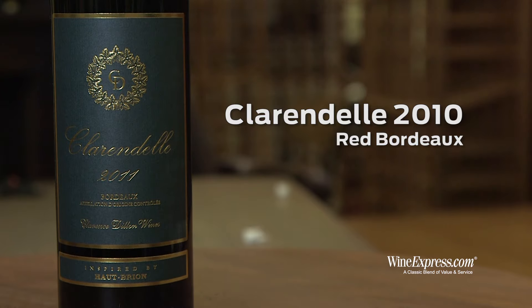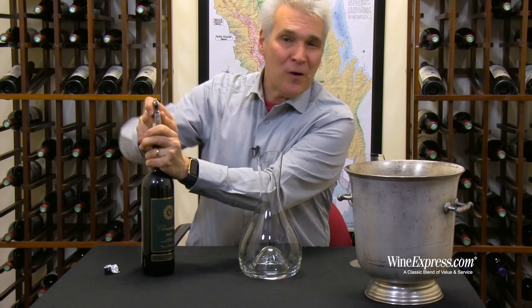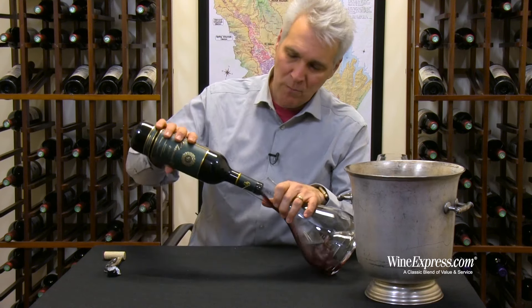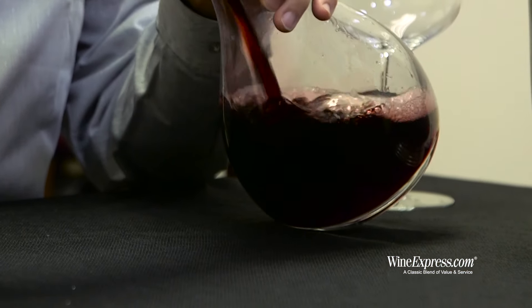Here's Clarendel 2011, the latest release. We've been following this wine for many vintages and it's one of these wines that really just over-delivers every time, from the owners of Chateau Haut-Brion — the Clarence Dillon family. They have access to a lot of really good Bordeaux vineyards and were able to source very high quality fruit for this one.